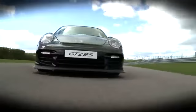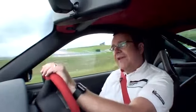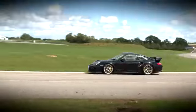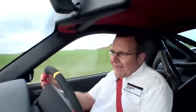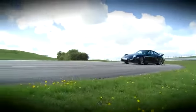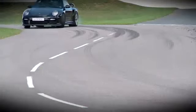The GT2 RS clearly has the DNA of an RS. The first thing that strikes me about driving the car on the Porsche Experience Centre handling circuit is how nimble the car is. The car just eats tarmac. Its ability to gain and shed speed is colossal. PCCB — Porsche composite ceramic brakes — are standard, as you would expect on a car with 620 horsepower.